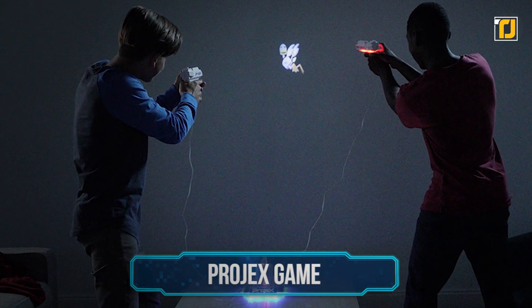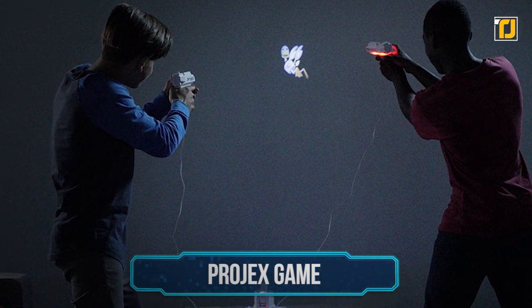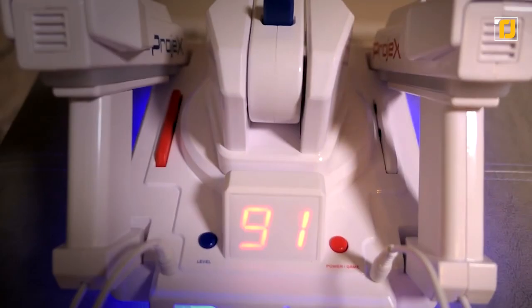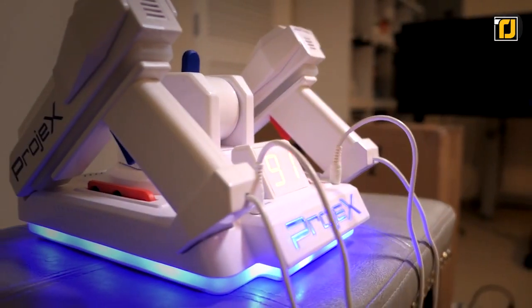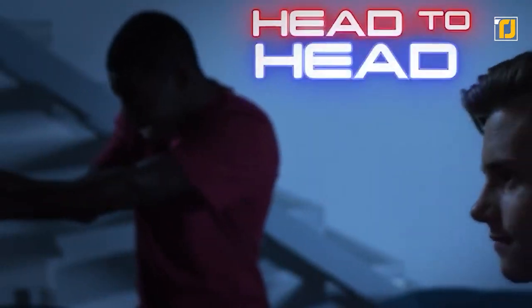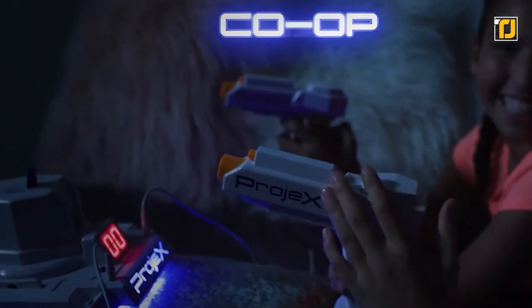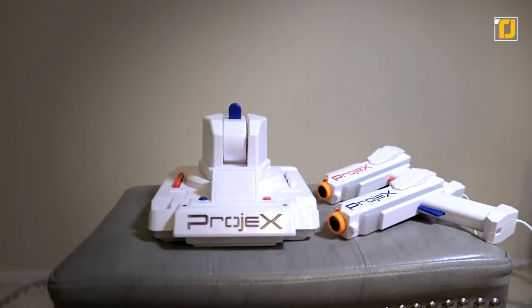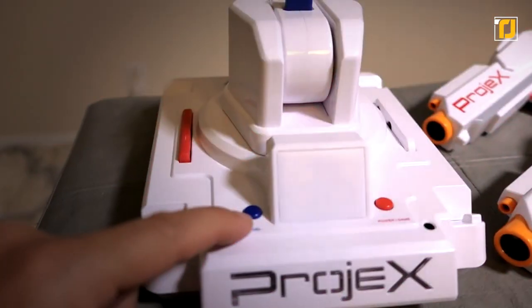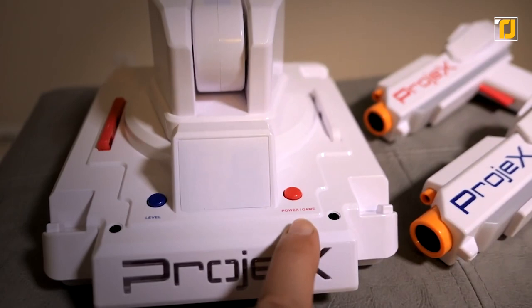Number 6: Projects Game. Up your shooting skills with Projects Game. The unit consists of two blasters, three target slides, and one projector. When you feel like playing, simply turn off the lights, set the projector five feet away from the wall, and choose one of the five games. You also have three interchangeable images of targets to choose from. With added sound effects, the entire experience is an absolute delight.